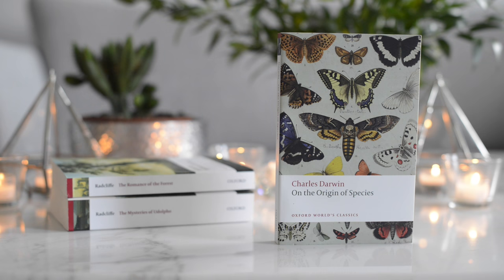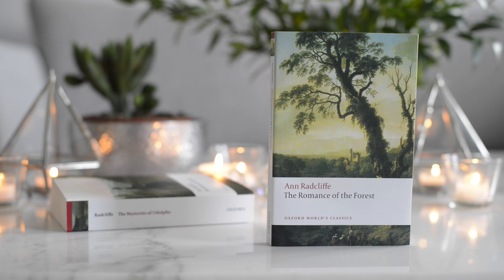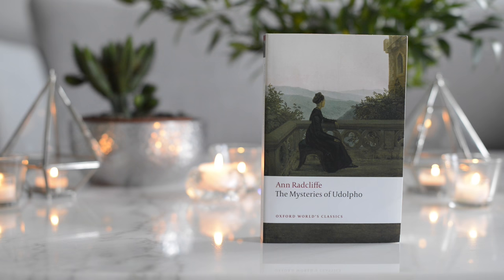The second to last book in the stack is The Romance of the Forest by Anne Radcliffe. And lastly, we have The Mysteries of Udolpho, also by Anne Radcliffe.